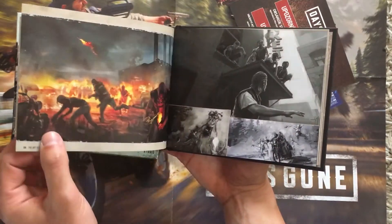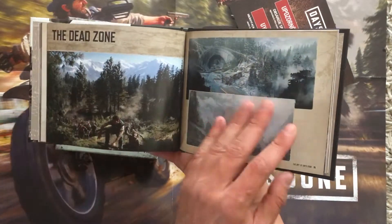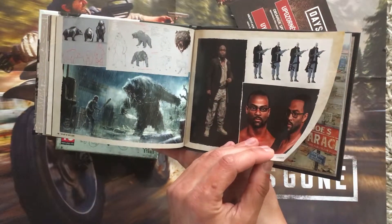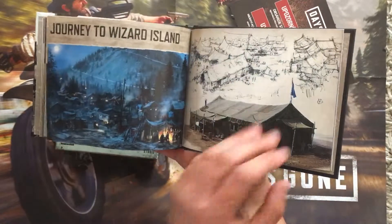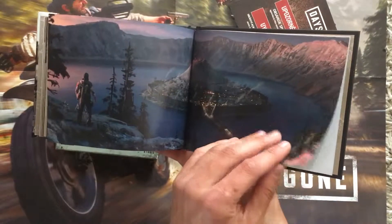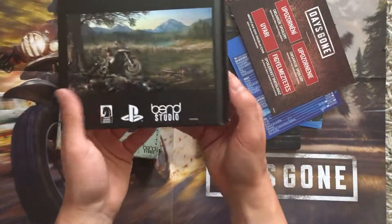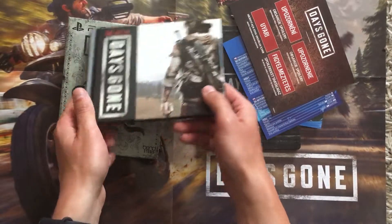The game has very bad reviews, so I don't know how it's gonna be. But in my opinion it's like Assassin's Creed — I don't know, it's open world. Nice booklet. Thanks for watching, have a nice day!